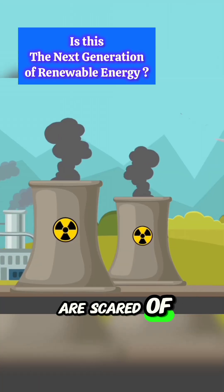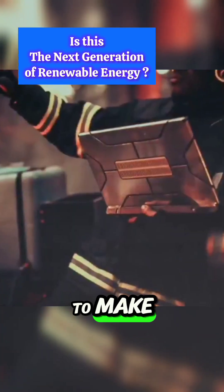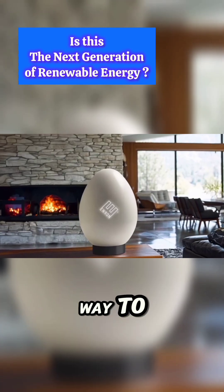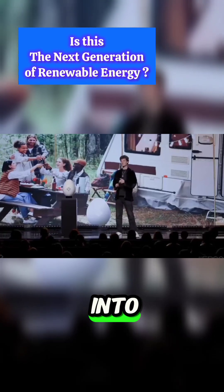There are some challenges — it costs a lot to buy and some people are scared of nuclear power for good reasons. Nevertheless, scientists are working hard to make these reactors even better. One day they might even be the best way to power homes. The question now is: will you be willing to bring a nuclear reactor into your home?